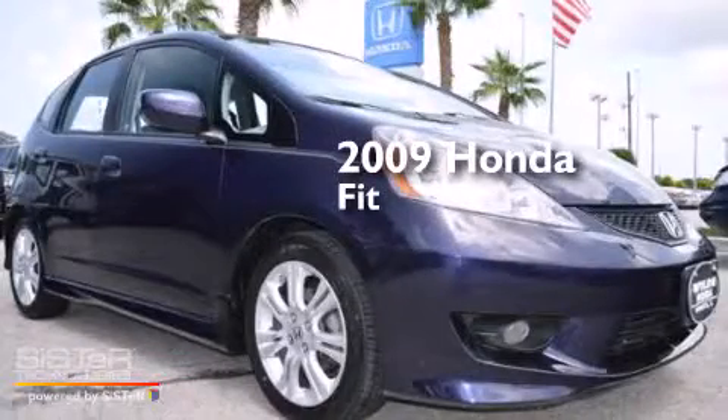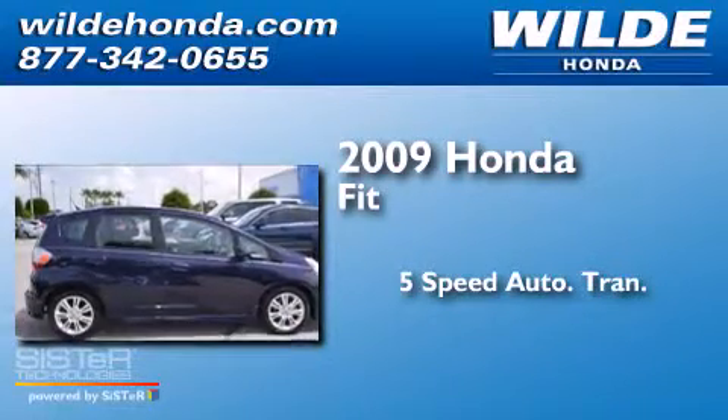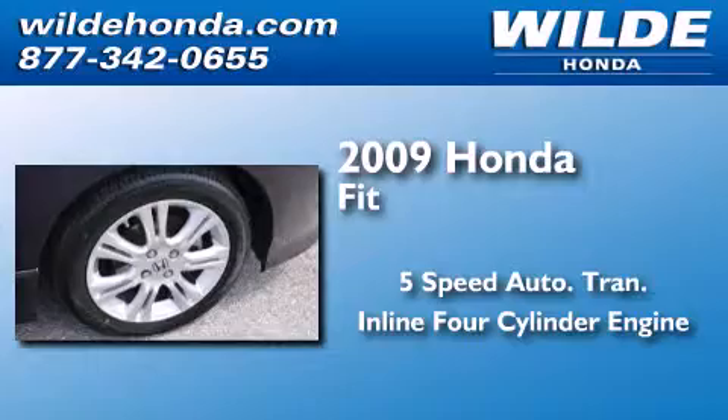This is a 2009 Honda Fit. This compact has a 5-speed automatic transmission and an inline 4-cylinder engine.